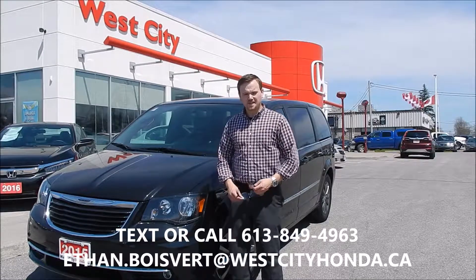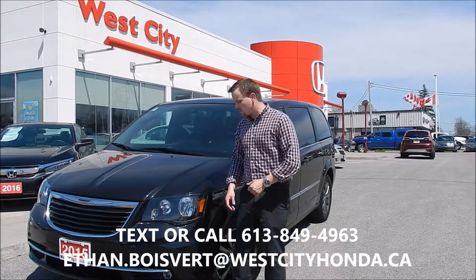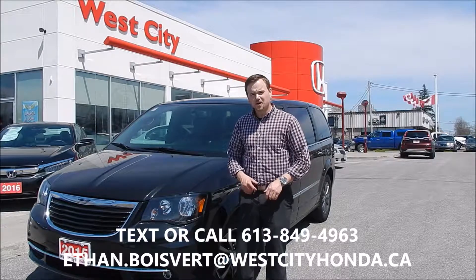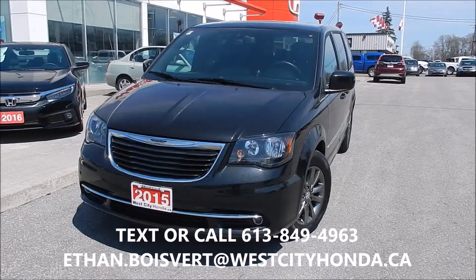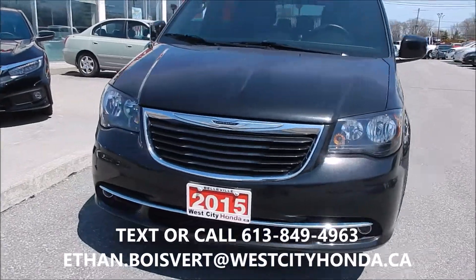Hi there folks, Heath of Blue Bear coming to you from West City Honda in Belleville, Ontario. Today I'm going to give you a walk through on this 2015 Chrysler Town & Country that we just got in our used inventory here at West City Honda. Quick walk through on this 2015 Chrysler Town & Country.